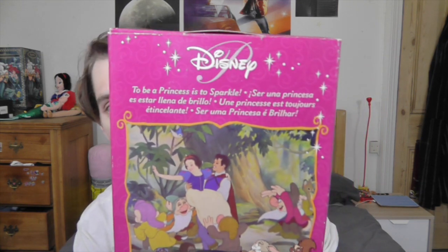This was back when the Disney dolls were really pink and really princessy. There are sparkles down this side as well, and the box is actually quite deep. And then on the back, it says Disney at the top, obviously, and it says: 'To be a princess is to sparkle.'